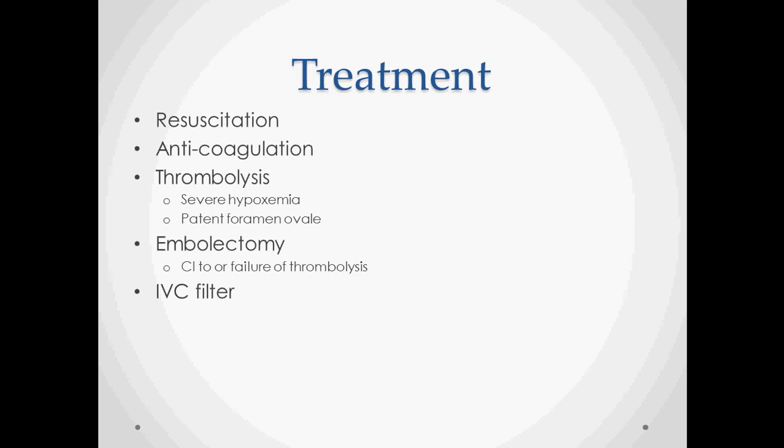Some cases will need thrombolysis — these are patients who are not getting enough oxygen to the rest of the body. Another reason to consider thrombolysis is if there are other emboli at risk of traveling, especially with a patent foramen ovale that could send emboli to the brain.